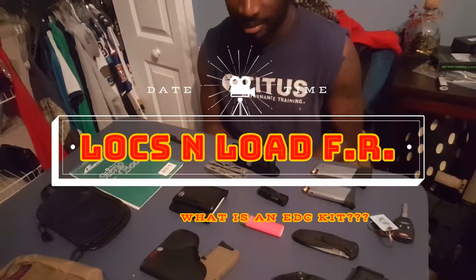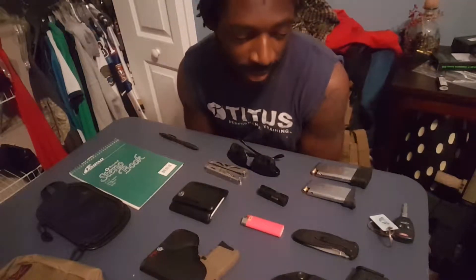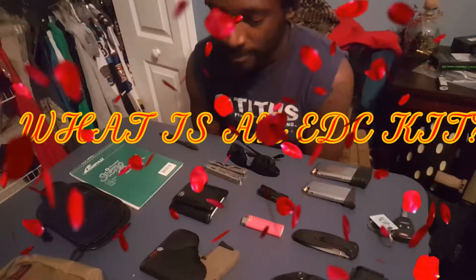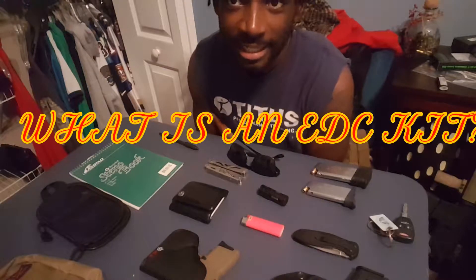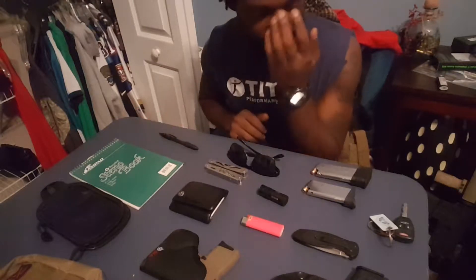How you guys doing? Oxnload here. Alright guys, I got somewhat of an educational video for you guys. Today's video is what is an EDC kit? I'm going to be breaking down what an EDC kit is and certain things that you should look forward to putting in your EDC kit.